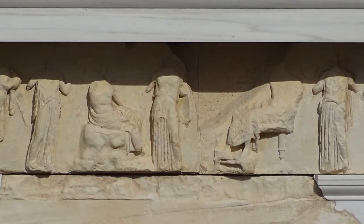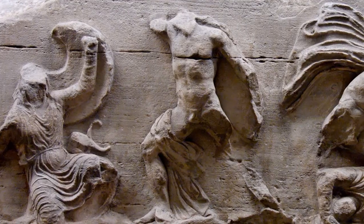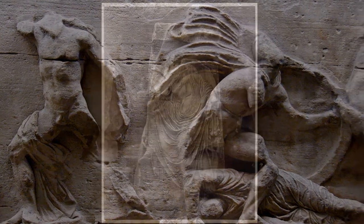For instance, the east side had various scenes — gods hanging out, seated and standing — whereas the temple's south frieze was devoted to showing combat between Greeks and Persians, which appears a lot in ancient Athenian art.